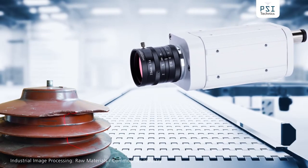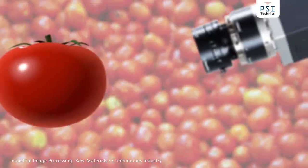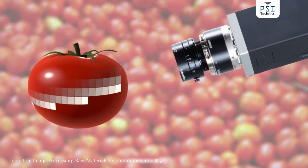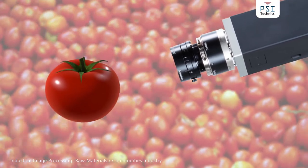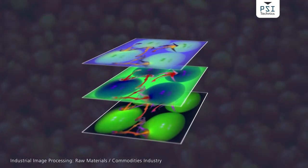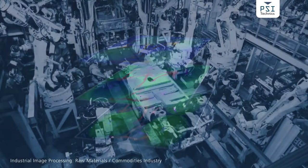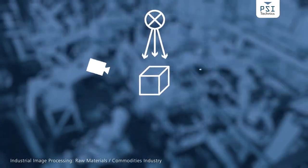Photometric stereo and deflectometry reveal the smallest defects on smooth, reflective, transparent or coarse surfaces. Hyperspectral cameras detect product damages that are invisible to the naked eye, prior to further processing or delivery.